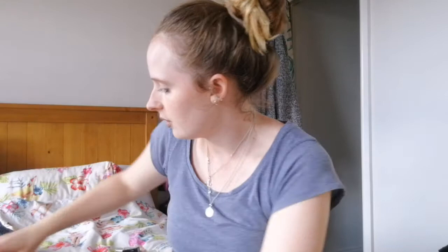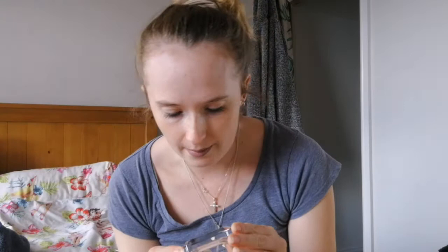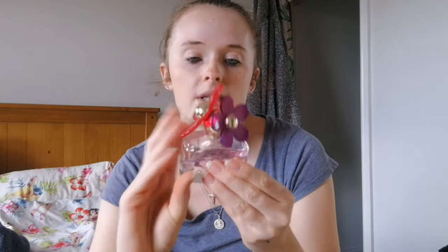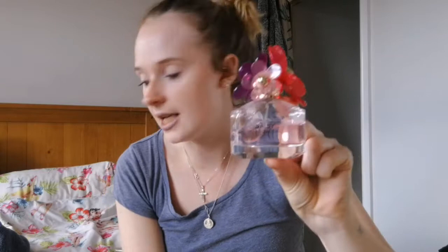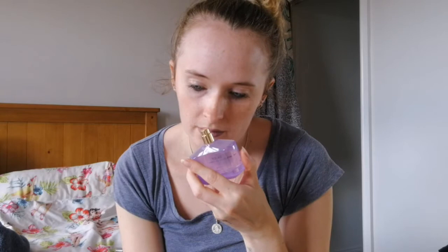I also have a Daisy by Marc Jacobs — I think it's a sorbet variety — it smells completely different to the others, really fruity and nice. I love the flowers on this one in different colours. And the last one in the Daisy line is Twinkle — I asked for this as a Christmas gift from Dre. I think it was limited edition and you can't get it anymore. It just smells great and I love the bottle — I will keep this one whatever happens. If anyone does keep perfume bottles, what do you use them for? Let me know!